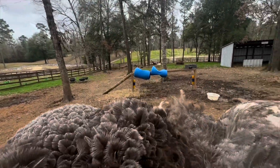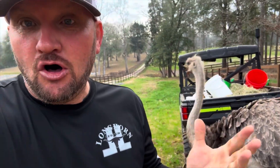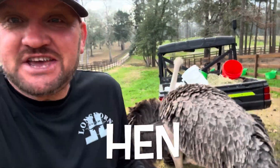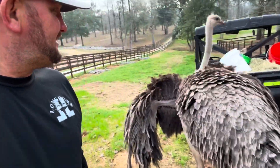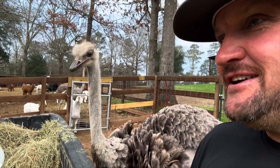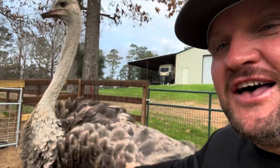I hope you enjoyed that. You want to hear something crazy? A female ostrich is called a hen — a hen, like a chicken, is a hen. Now, what do y'all think they call the male ostrich? If they call a female ostrich a hen, what do you think they call the male ostrich?